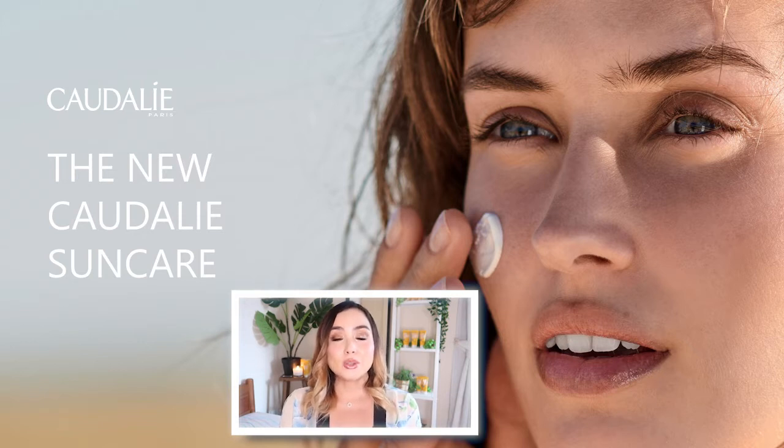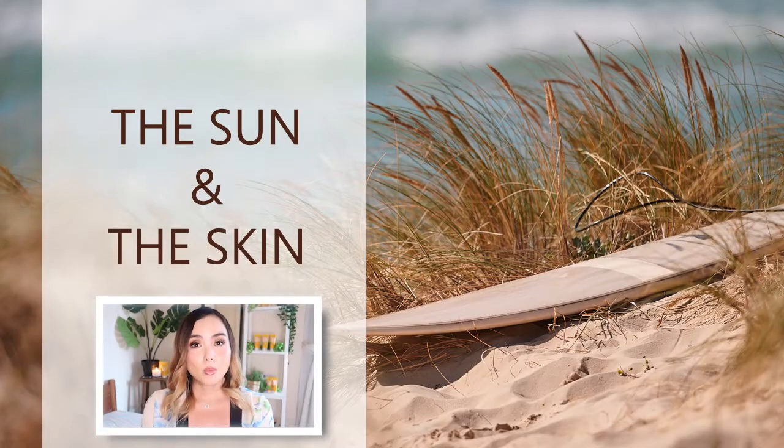I am going to be talking about this new product in a lot of detail, but first I wanted to talk to you about the sun and the skin — what the effects of the sun are on the skin. To understand this we need to understand UV rays.